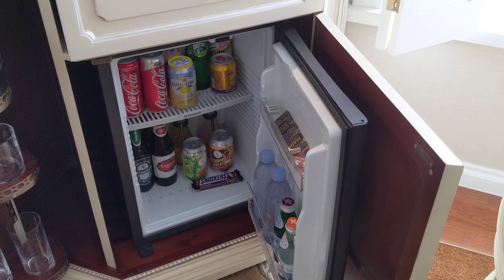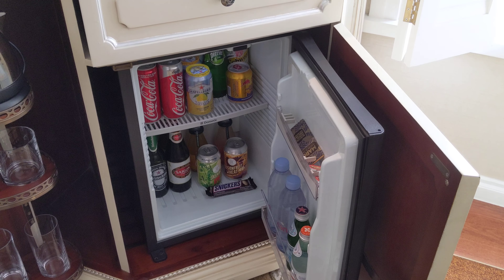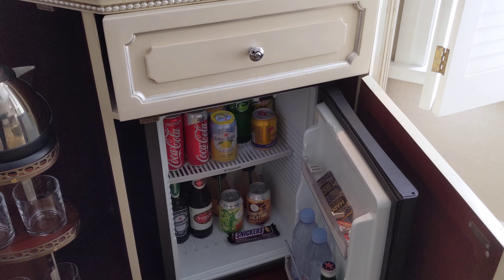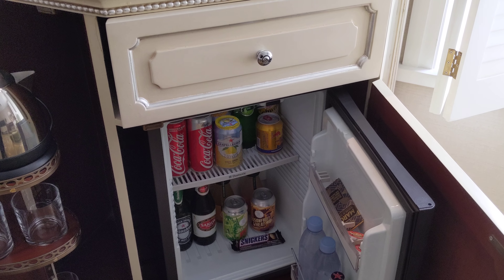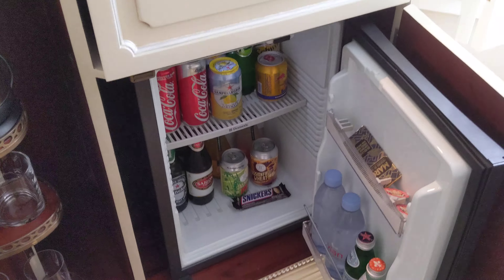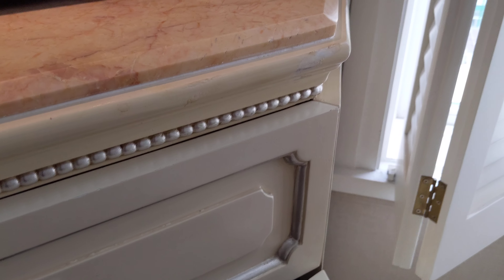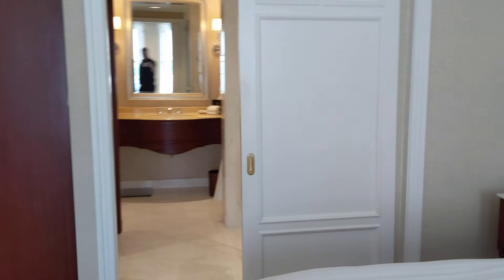Here's the mini bar, and tea and coffee. They have a machine from Krups — not a Nespresso machine, but they do have Nespresso capsules. So even though the machine is from Krups, these are actually Nespresso capsules.